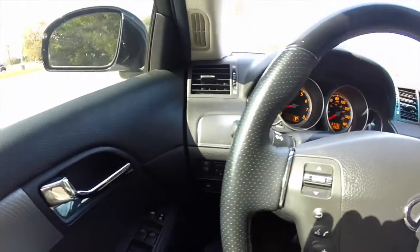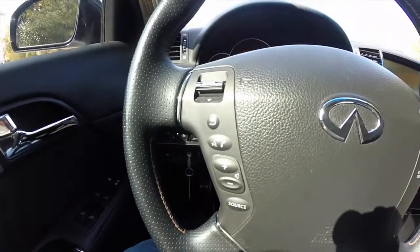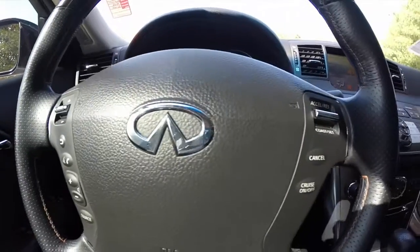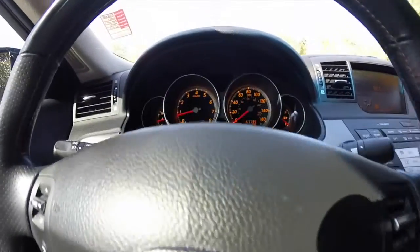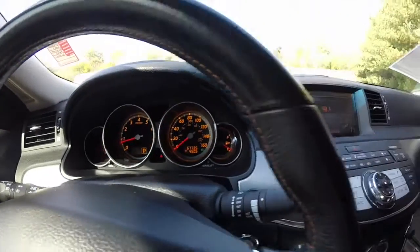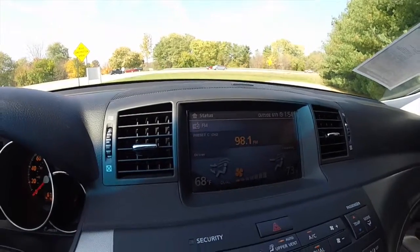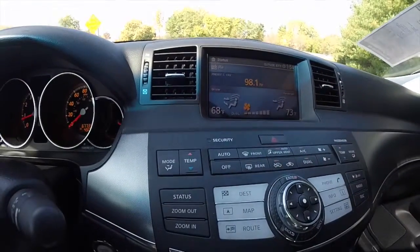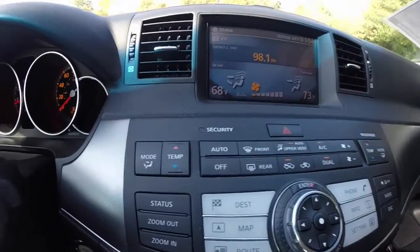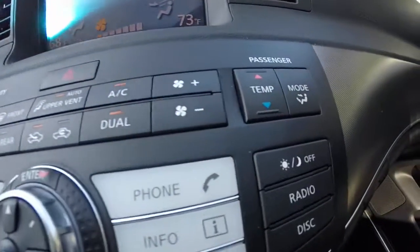Steering wheel mounted audio controls, voice command controls, and cruise control. This vehicle currently has 67,735 miles on it, does have a navigation system, the Bose premium audio system, and dual zone automatic climate control — it's a true dual zone where driver and passenger can each set their own temperature and their own mode.